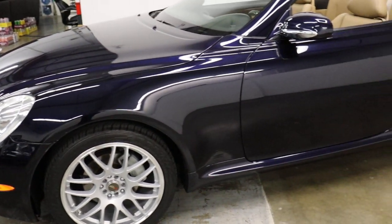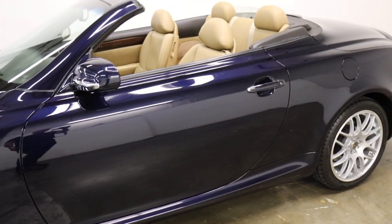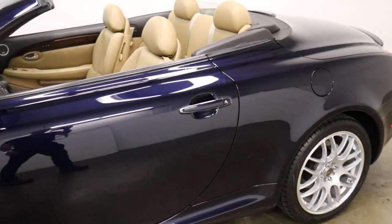It's got new tires on it. We just put TPMS sensors in — the batteries on the other ones had gone out.